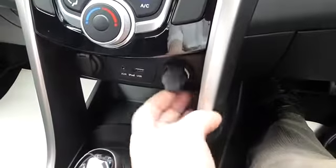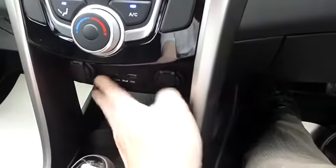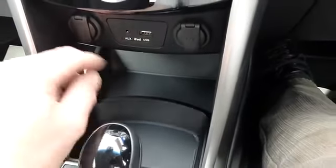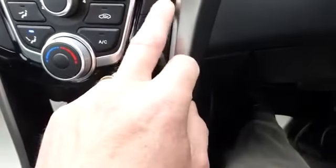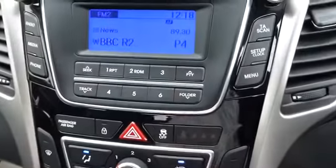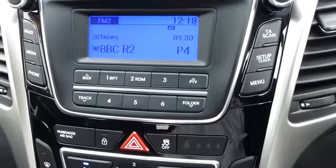There's USB and AUX connectivity, plus double 12-volt power sockets — maybe for satellite navigation or charging your phones, although you can charge them through the iPod USB section. There's air conditioning as you'd expect, and a heated screen front and rear.